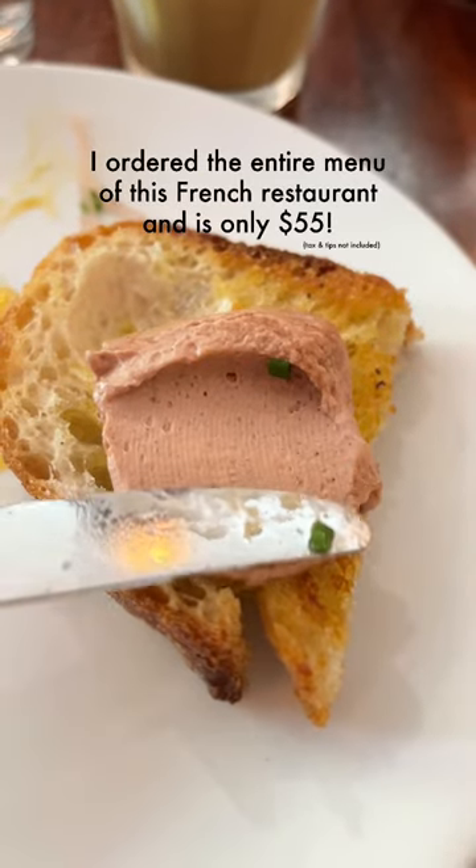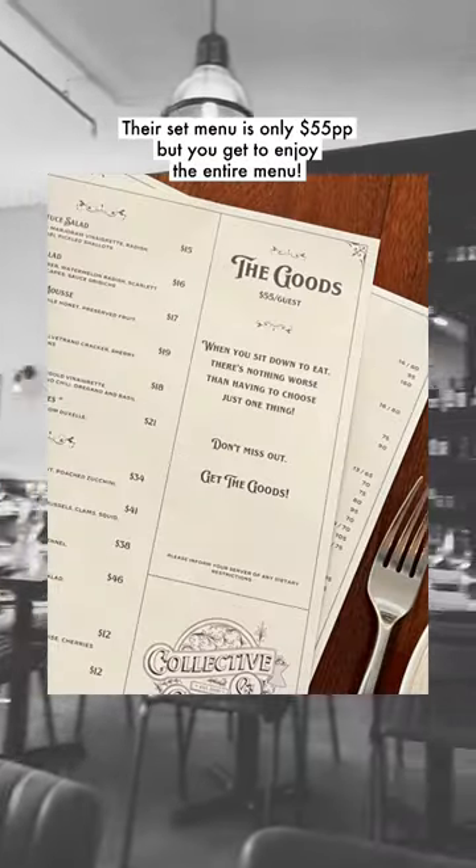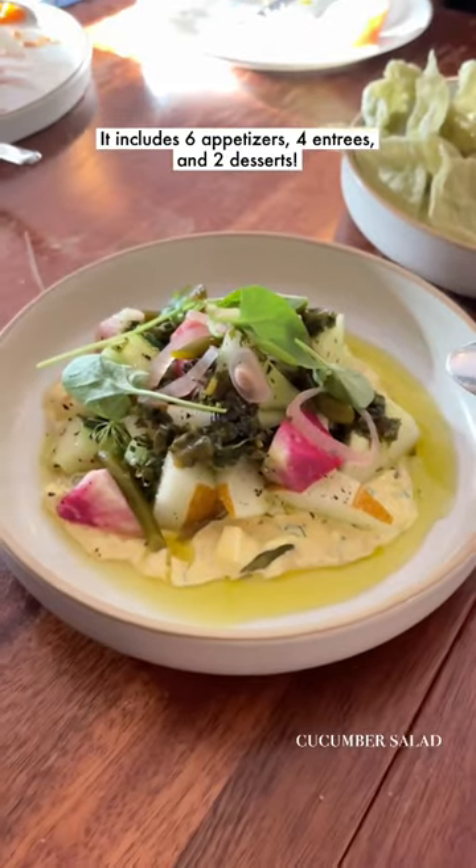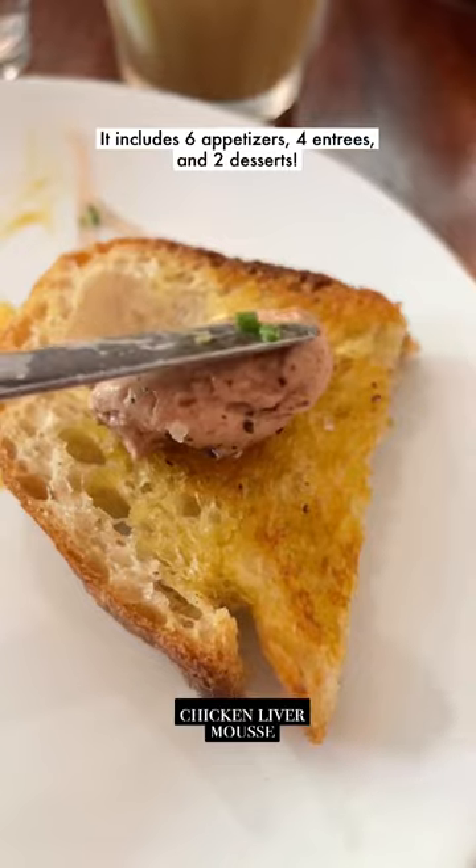Have you ever ordered the entire menu in a restaurant without breaking your wallet? Vancouver recently has a French restaurant that served this $55 set menu. And yes, you heard it right — they serve you the entire menu, including 6 appetizers, 4 entrees, and 2 desserts.